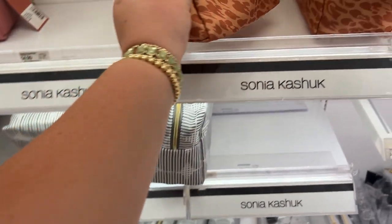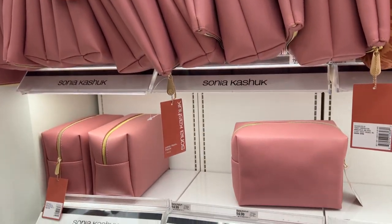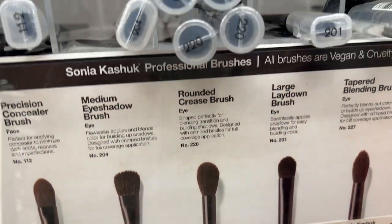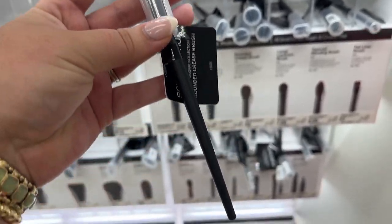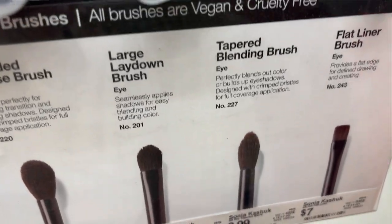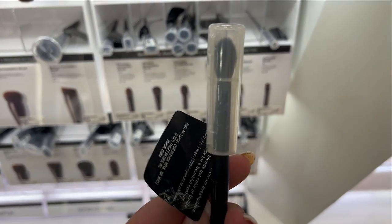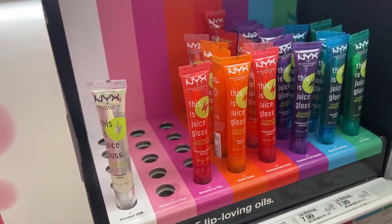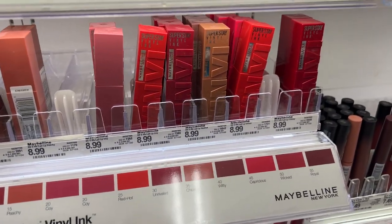Another favorite from Target's beauty section is the Sonia Kashuk toiletry bags — I love this orange leopard print and there's also a pretty pink leather-type bag. Sonia Kashuk also has some of my favorite eyeshadow brushes — the round crease brush is one I use almost daily. They're high quality, super soft, and easy to work with. The tapered blending brush is also great for precise eyeshadow placement. Also, NYX glosses with electrolytes — they come in so many fun colors.